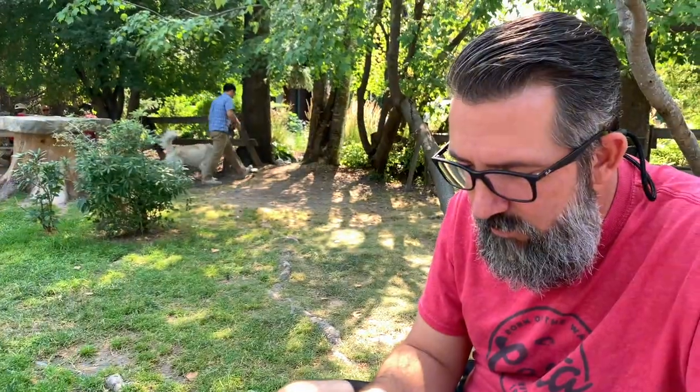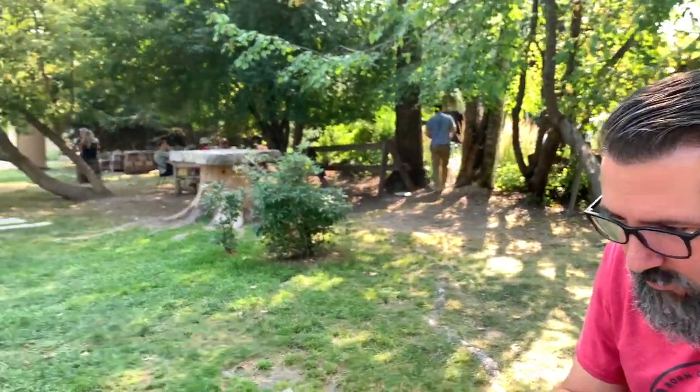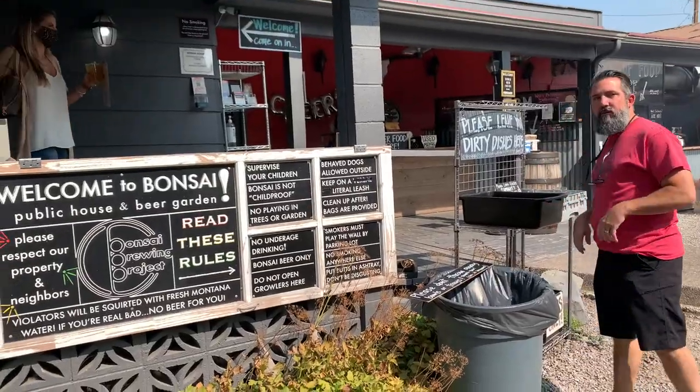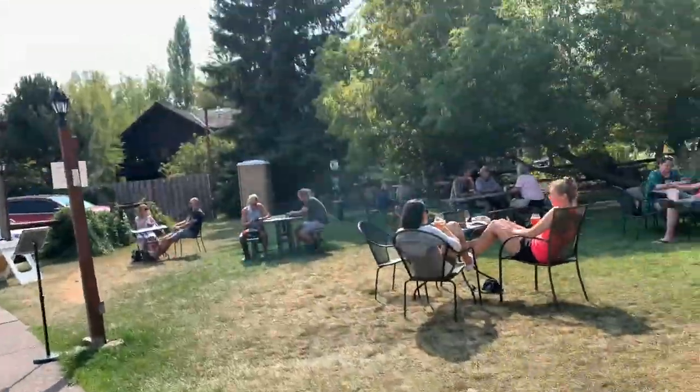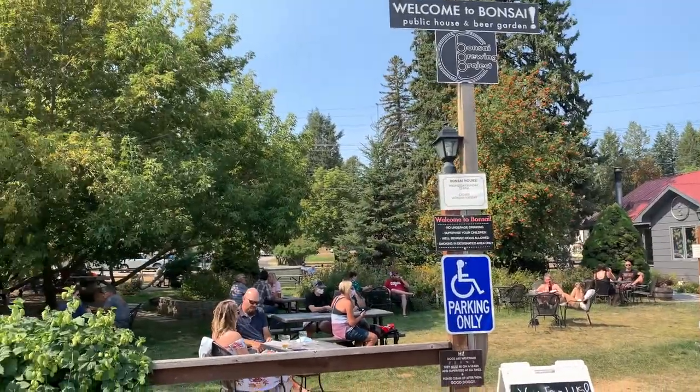After we worked up an appetite sightseeing at art galleries, we decided to go to this really cool restaurant called Bonsai Brewing Project, and they had incredible food. Soul Bowls — these bowls full of healthy, organic, locally grown food. Mine was delicious, it was absolutely fantastic.